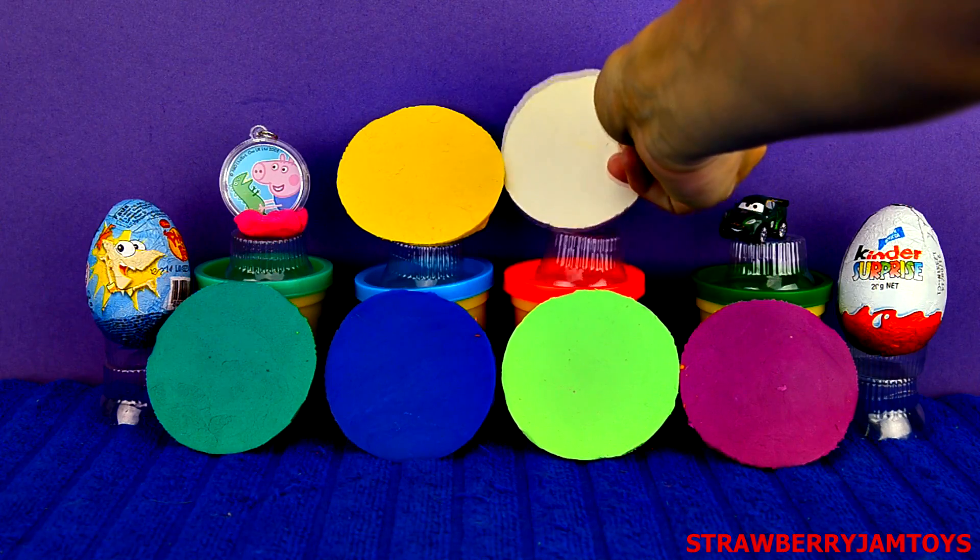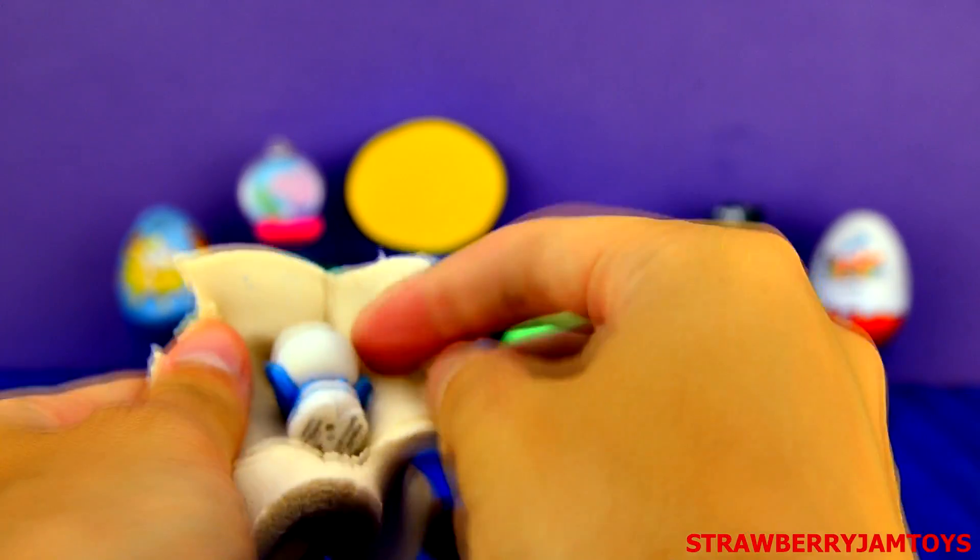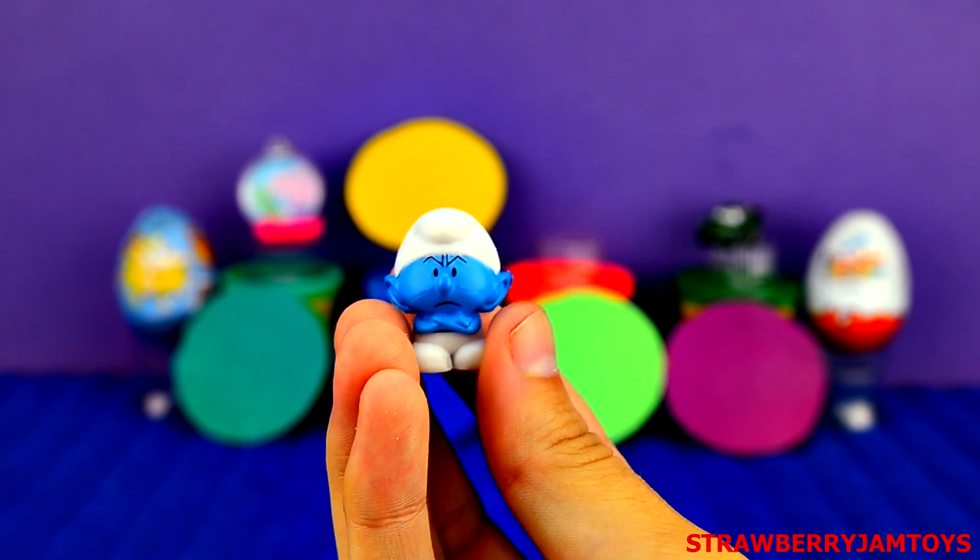Next up, we have a white surprise egg. It's Grouchy Smurf.